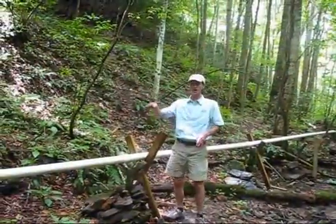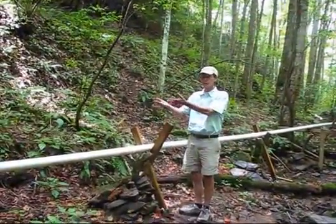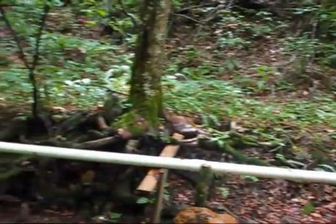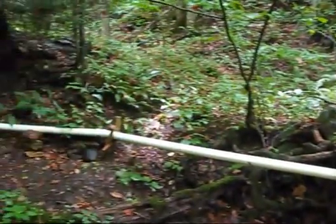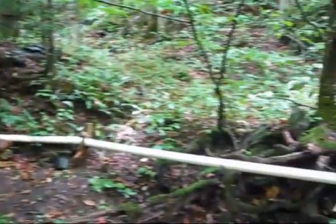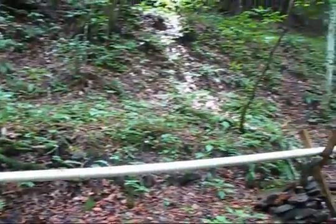In this section of the pipeline we had to raise the pipeline because we wanted to get out of the creek band so we could have a straighter shot into the turbine at the bottom of the hill. We raised the pipeline here because this is not a winterized system.